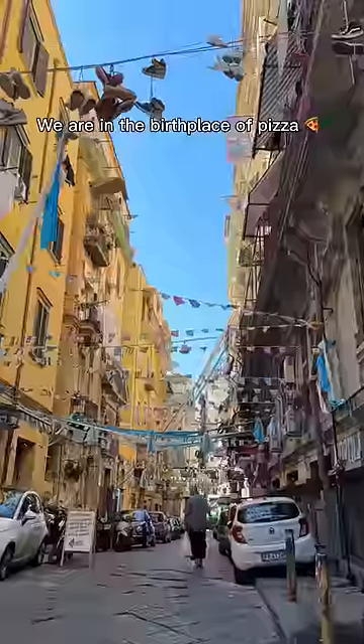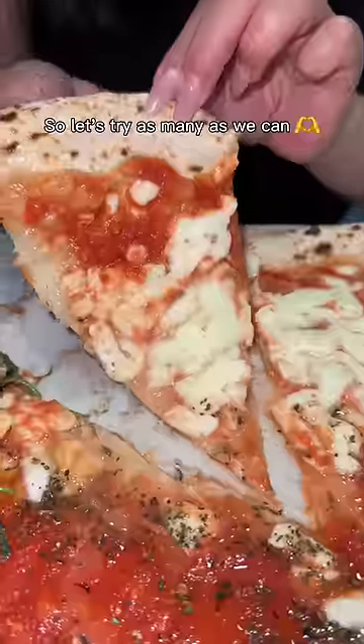This is everything I ate in Naples. We are in the birthplace of pizza, so let's try as many as we can.